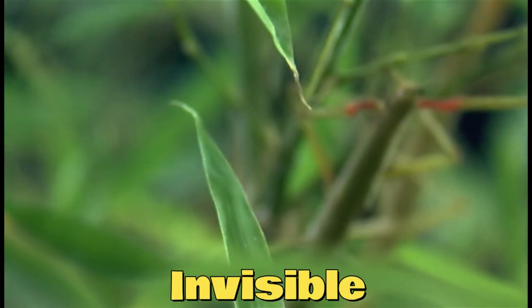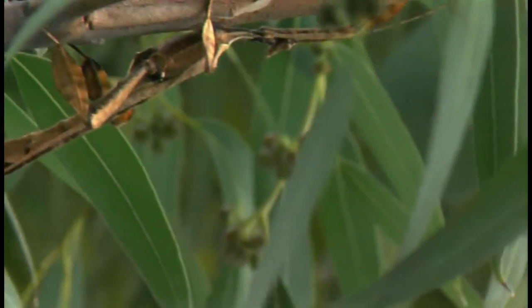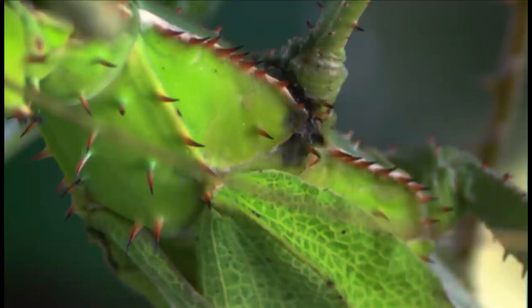Leaf-tailed geckos and stick insects have evolved to look like twigs or even bark, making them virtually invisible to predators. Their bodies are shaped and colored in such a way that they seamlessly blend into their environment. It's astonishing how they can perfectly mimic their surroundings, fooling even the most observant eyes.